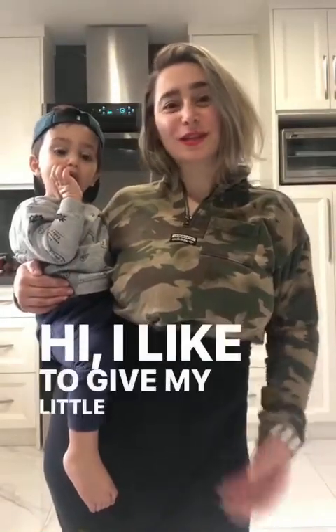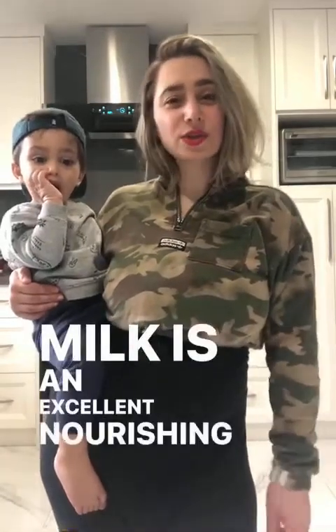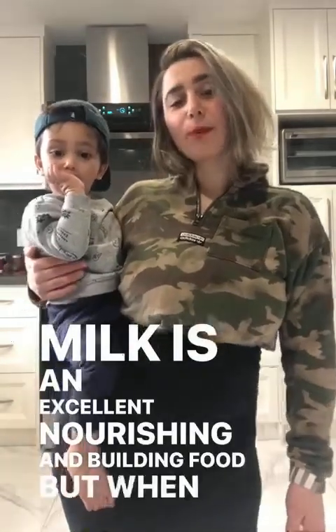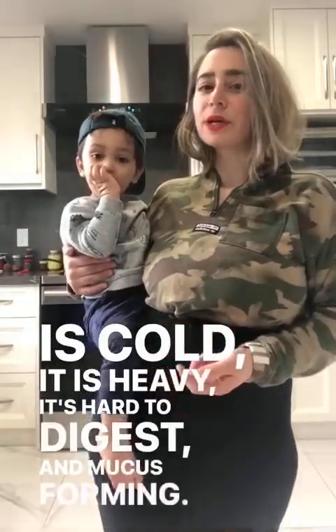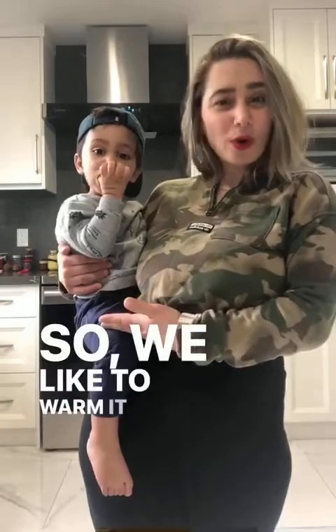Hi, I like to give my little one milk one to two times a week. Milk is an excellent nourishing and building food, but when it is cold it is heavy, it's hard to digest, and mucus forming. So we like to warm it and spice it, and we're going to show you how.